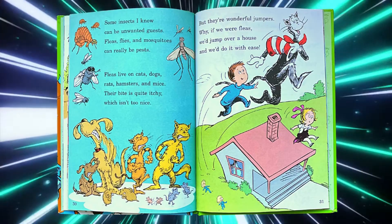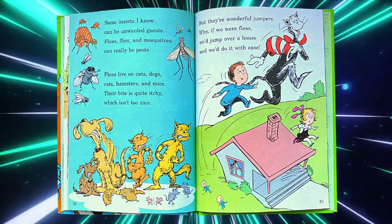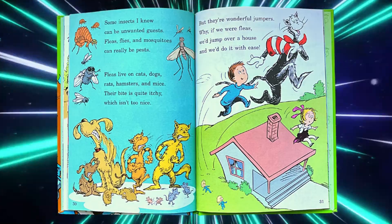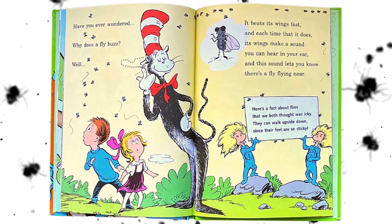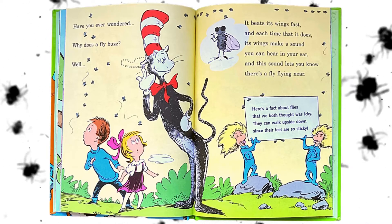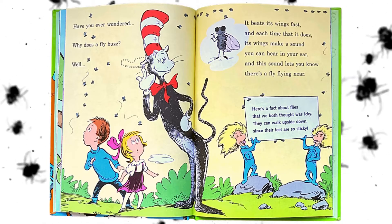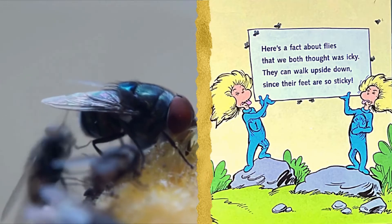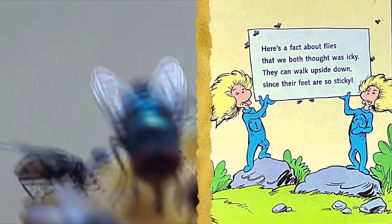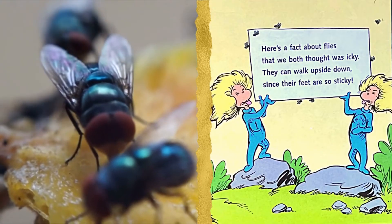But they're wonderful jumpers. Why, if we were fleas, we'd jump over a house, and we'd do it with ease. Have you ever wondered why does a fly buzz? Well, it beats its wings fast, and each time that it does, its wings make a sound you can hear with your ear, and the sound lets you know there's a fly flying near. Here's a fact about flies that we both thought was icky — they can walk upside down since their feet are so sticky.